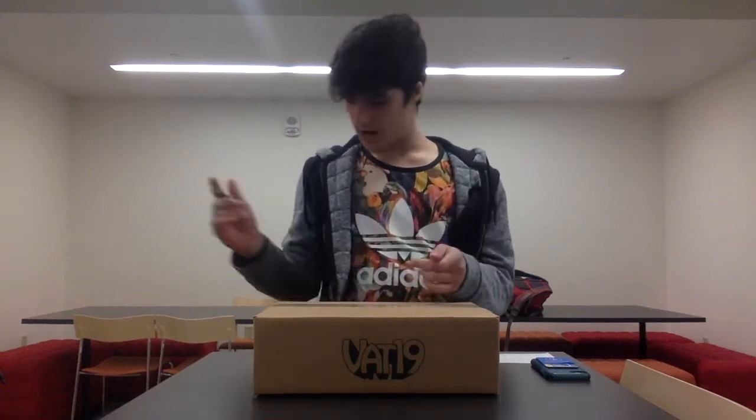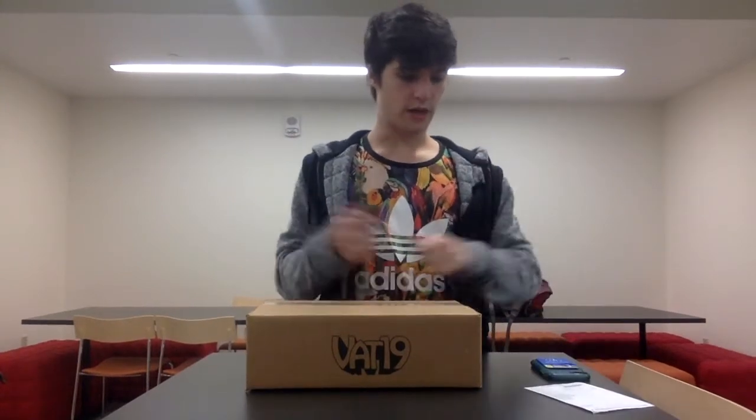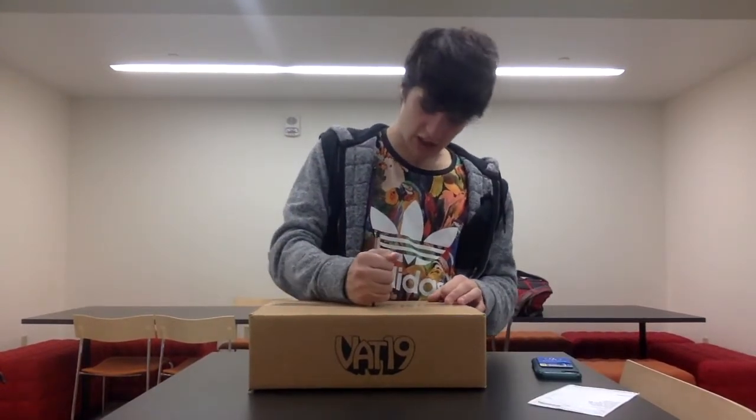So Vat19 loyal subscribers, this is Vat19MVJ here with a mystery box unboxing. This was $30 and as you can see I have not opened it, so I don't know what's in it. This is being filmed right after the unboxing with all the other stuff. This is the ticket for what I got, and as it says here, it says 'mysterious box of mystery small.' So enough chit chat, let's just get right down into it.